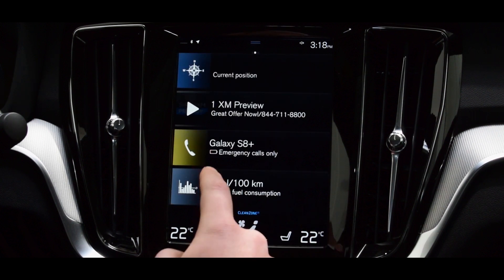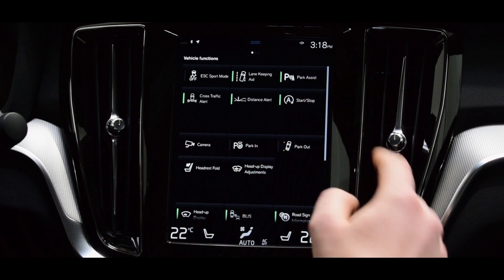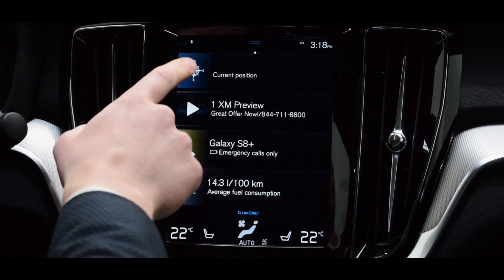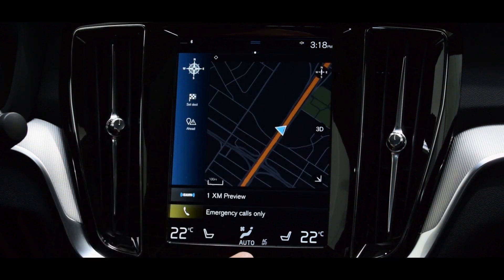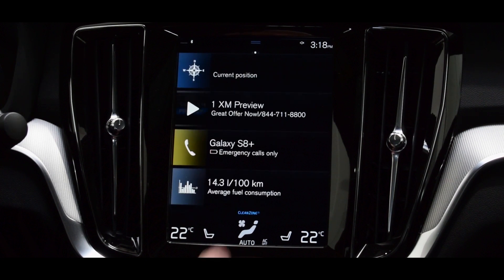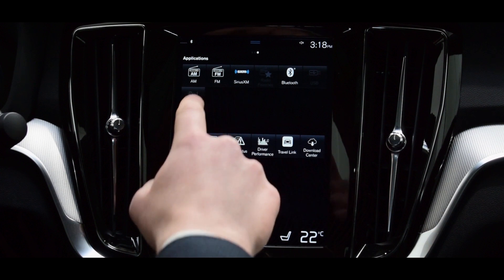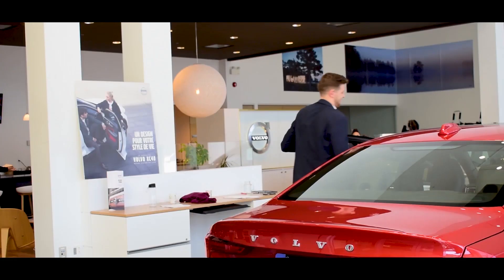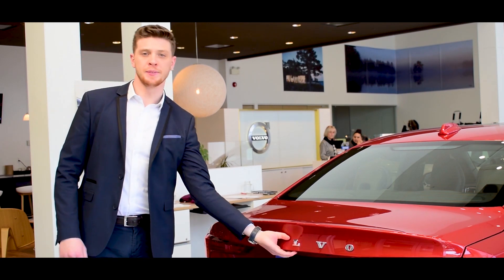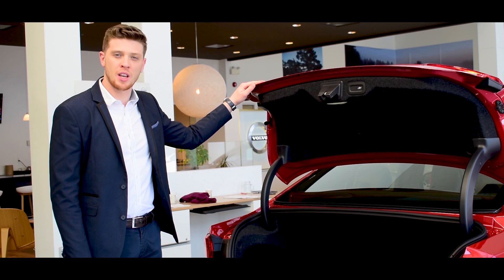Three main pages are displayed. On the left page you have access to the car features — you can disable start-stop or the park assist. The central page is an overview where you can use navigation, access your phone using Bluetooth, Android Auto, or Apple CarPlay. The right page regroups all apps of the car, from music sources to any other apps. With a trunk volume of 392 liters, the S60 has one of the largest trunks in its category.